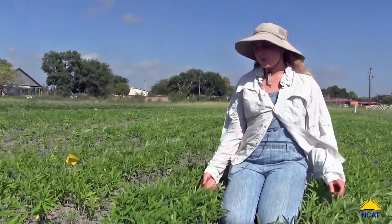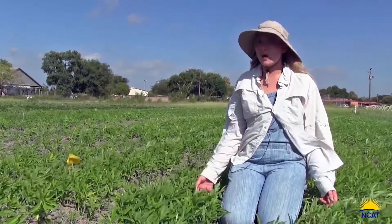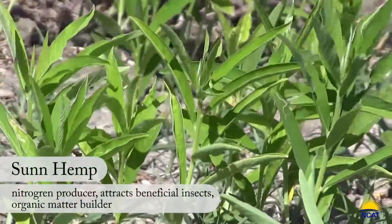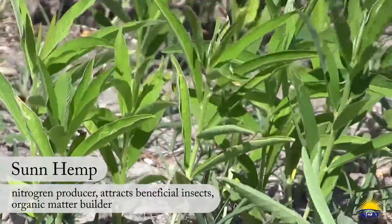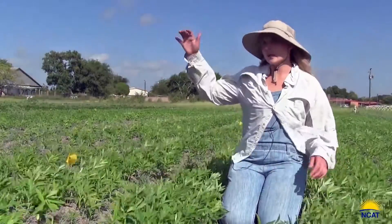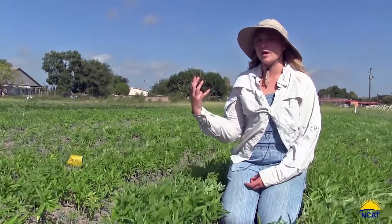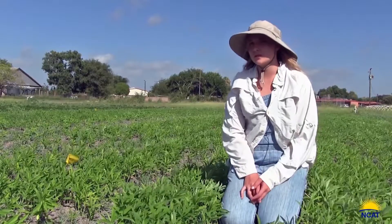This cover crop is sunhemp. It's a tropical legume, so it does really well in hot and humid environments. One of its main benefits, since it is a legume, is it's adding nitrogen to your system through nitrogen fixation. As it gets taller it gets a pretty large canopy and will flower these great yellow flowers that attract beneficial pollinators to your system.